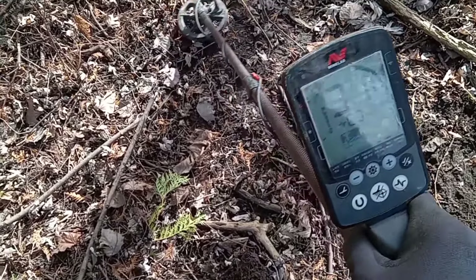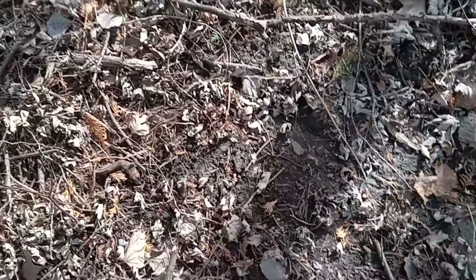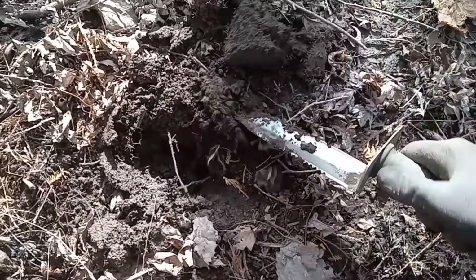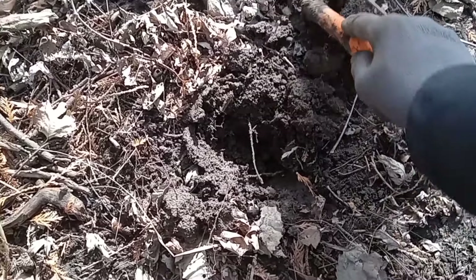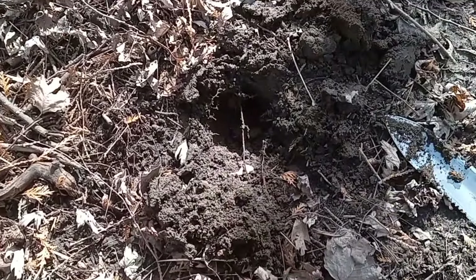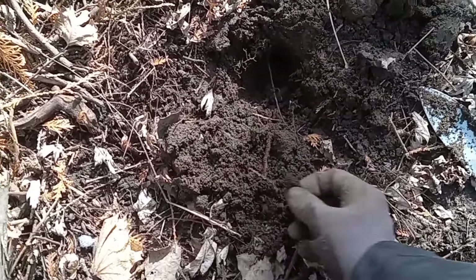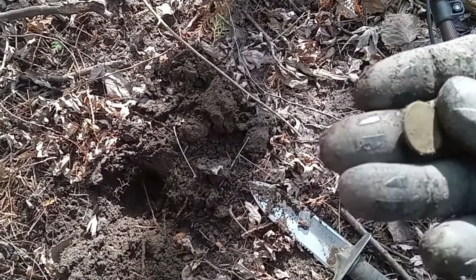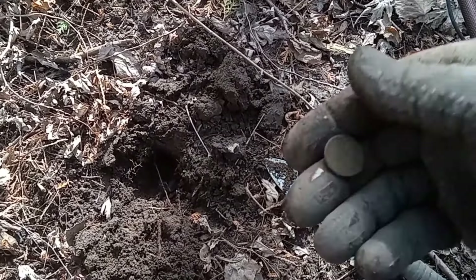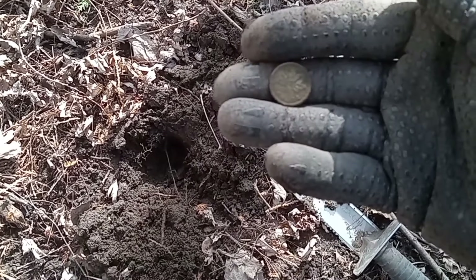Look at that signal — going to do a live dig right there. Come on, do something good. Just missed it... not just a penny, just a stinking penny. Another young Lizzie by the looks of it. Looks like a '55 or '56. Let's carry on and see what else we've got.